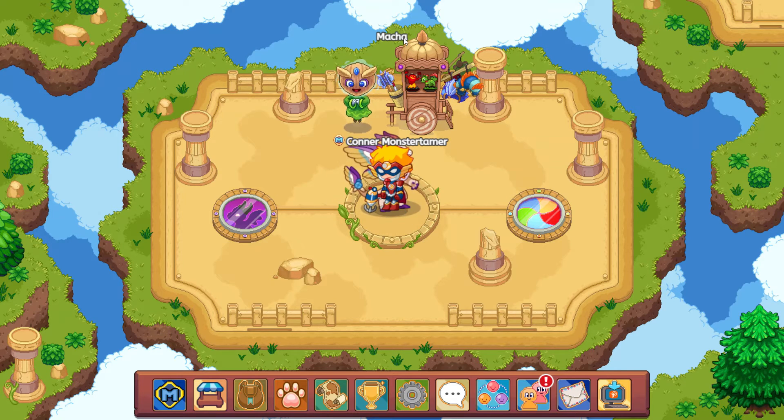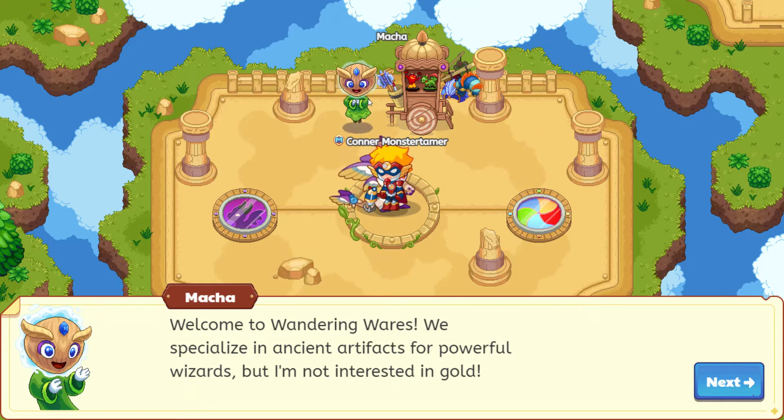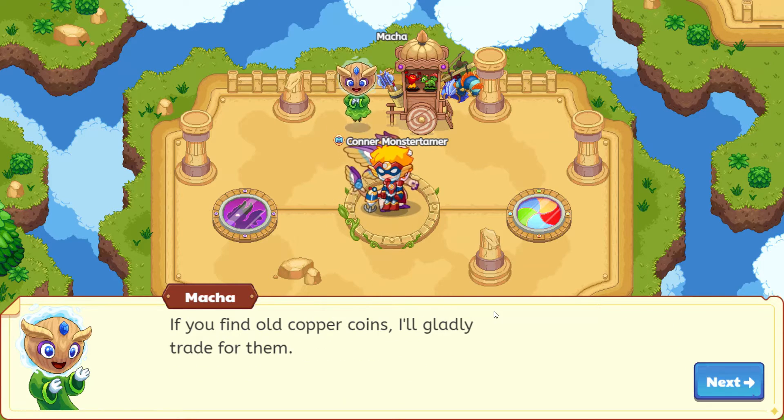But here we have Matcha. And if we head on over to Matcha, he is going to have some cool gear for us to check out. Welcome to Wandering Wares — we specialize in ancient artifacts for powerful wizards. Matcha does not care about our gold at all, but he is specializing in ancient artifacts. If you bring gold copper coins, he'll gladly trade for them. So when we collect them, we should come on over and talk to Matcha to see what we would like to buy.